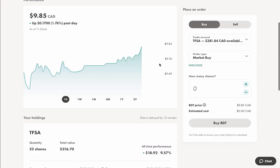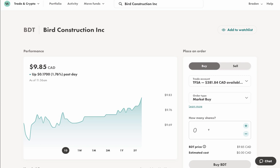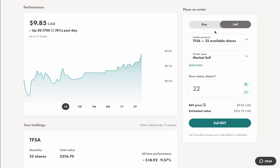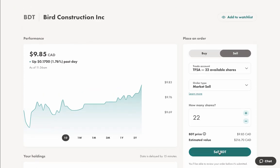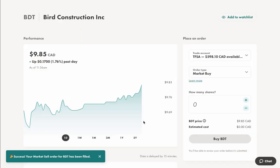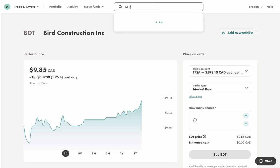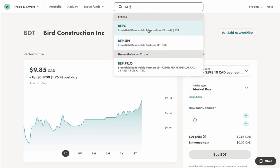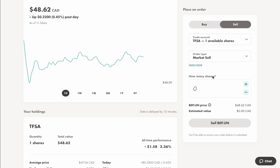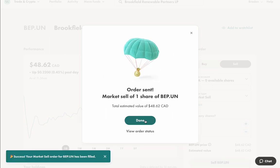In my portfolio I have 22 shares of Bird at a total value of about $216. We're going to go with a market sell of all 22 shares — market sell, not market buy. We'll place the order to sell Bird. The cash has gone up. Then for Brookfield — BEP — I just have one share, so we're also going to go with a market sell for one single share, cash that out, and place the order.